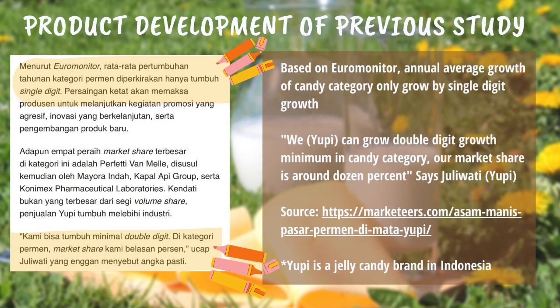The jelly candy category can grow double digits in the candy category, while the candy category itself only grows by single digits. And here is our study.